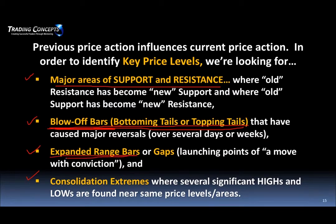We're looking for expanded range vertical bars. Your normal range bars might be like this, and all of a sudden you get some institutional buying — these expanded range bars. Typically the high and low will tend to act as a point of resistance on those expanded range bars. Gaps in the market are launching points of a move with conviction — they're the same thing as expanded range bars, just overnight. We're also looking for consolidation extremes, where several significant highs and lows are found at or near the same price levels.